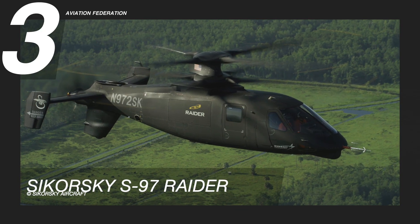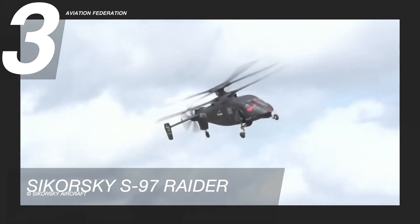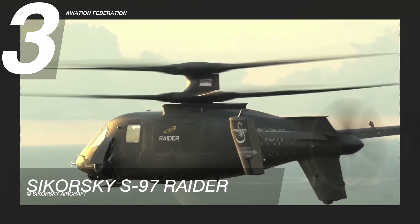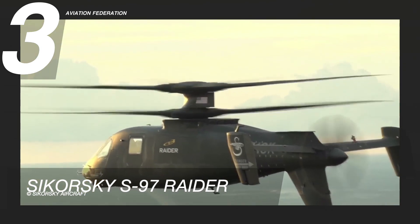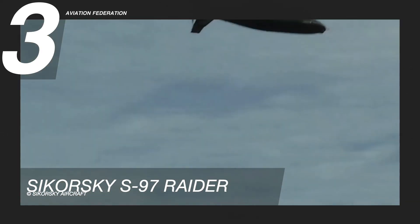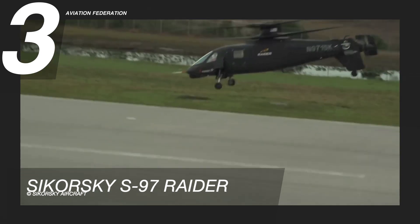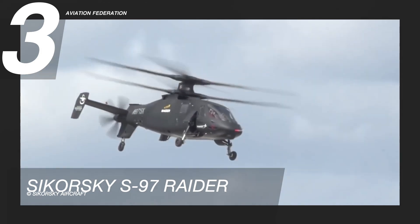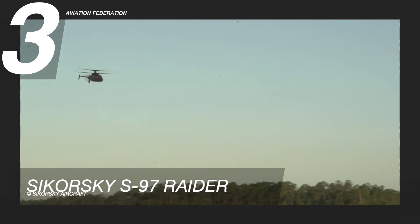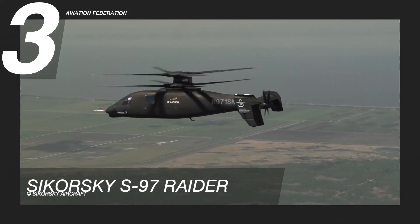Number 3 is the Sikorsky S-97 Raider. Sikorsky Aircraft says this coaxial compound helicopter is capable of carrying six troops and external weapons that will redefine helicopter flight during the 21st century. The aircraft has a maximum cruise speed of 220 knots and a maximum range of 324 nautical miles. It also has a gross weight of 11,400 pounds. This aircraft was designed as a high-speed scout and attack helicopter with Sikorsky's proprietary advancing blade concept, or ABC, with a coaxial rotor system, including variable speed rigid coaxial main rotors and a variable pitch pusher propeller.